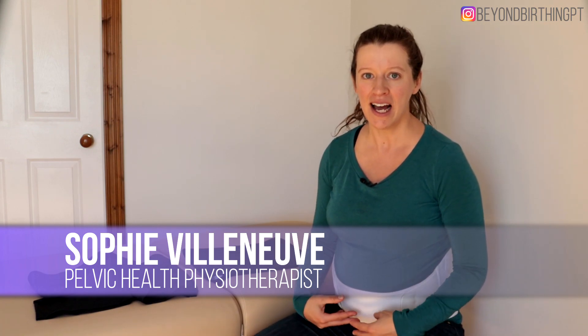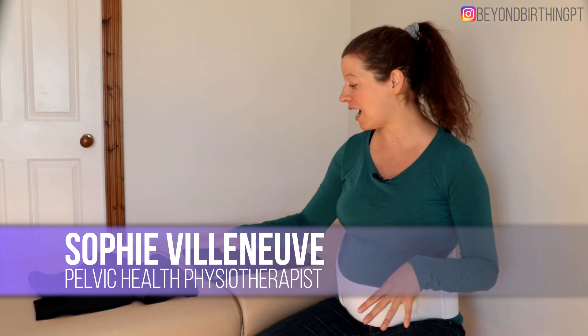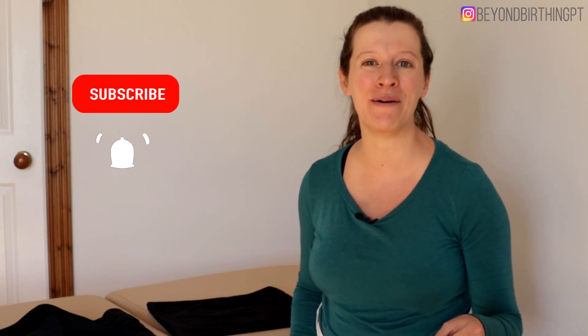Today we're going to discuss the reasons to use a belly support belt during pregnancy, and I'm going to show you three different options that I tried and that I recommend for my clients. If you're pregnant and new to my channel, make sure you subscribe and click the notification bell so you don't miss any of my pelvic health tips for new mamas.